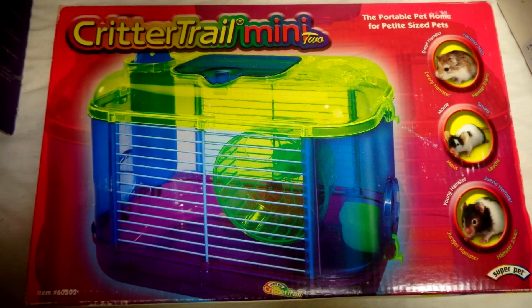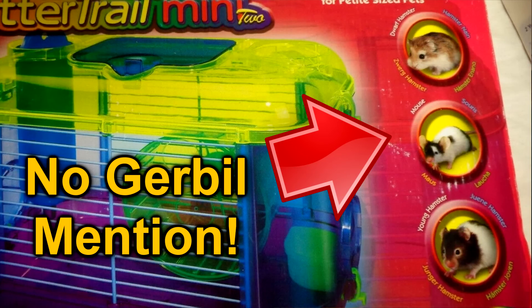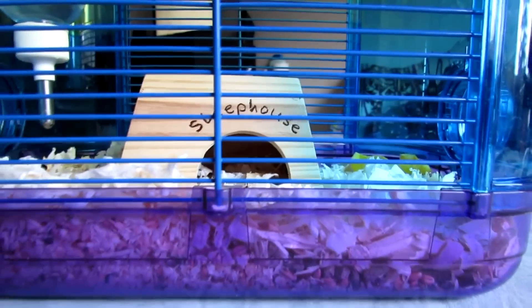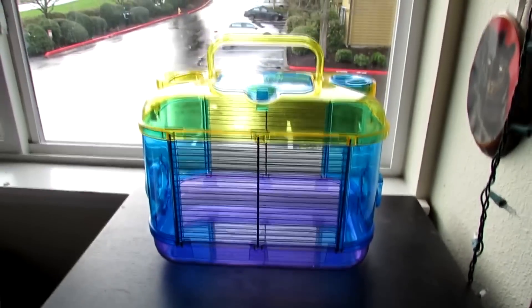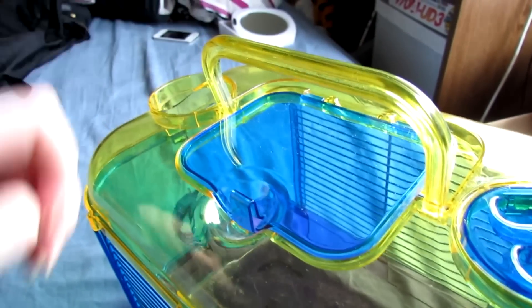Today I am opening this up. This actually used to be a different name — KT never used to be called KT. It used to be called Super Pet. Super Pet Critter Trail Mini 2. Back in the day, I actually made a review on this as a travel carrier. A lot of people back then did not listen to my final verdict. We've come so far since 2013, because that's when I dropped that review. In 2013 I made a review saying it's a crappy cage but a good cage for traveling due to the size, but nobody listened.